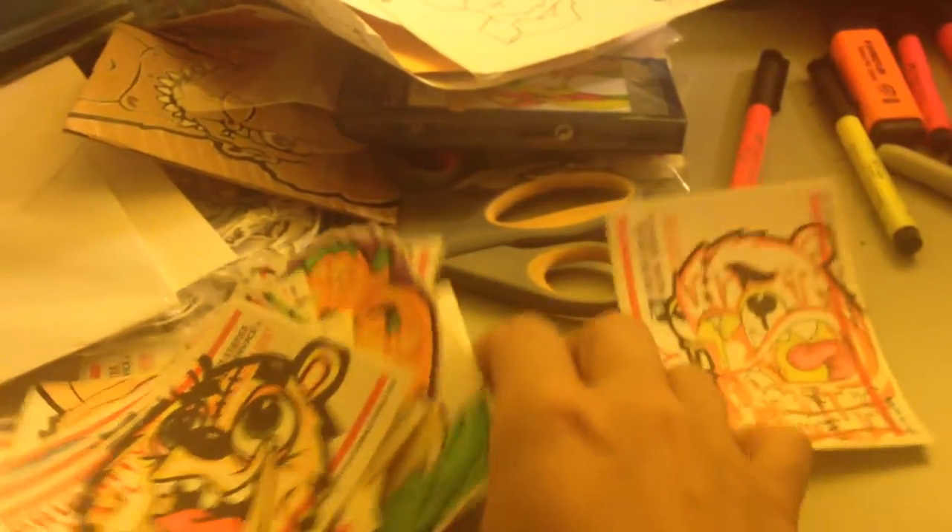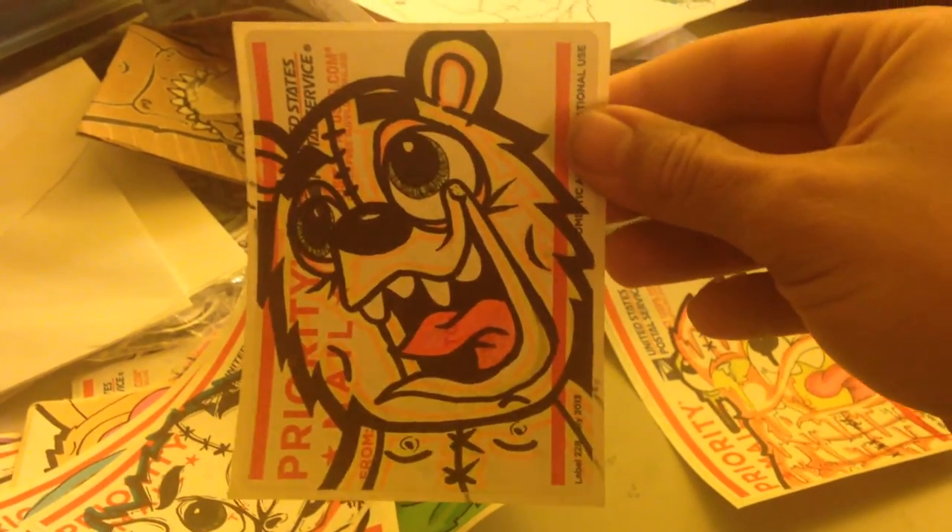Let me just show you the stickers I've been working on and let me know what you guys think. It's like a drippy guy — I really like this one. He looks pretty cool, came out really clean.